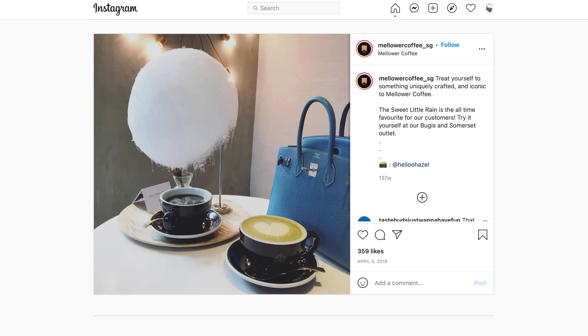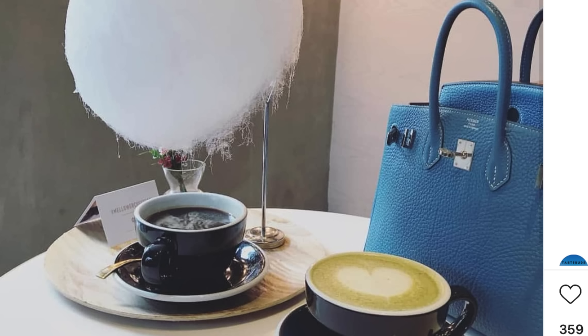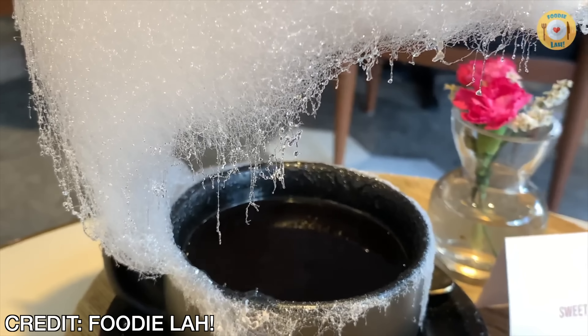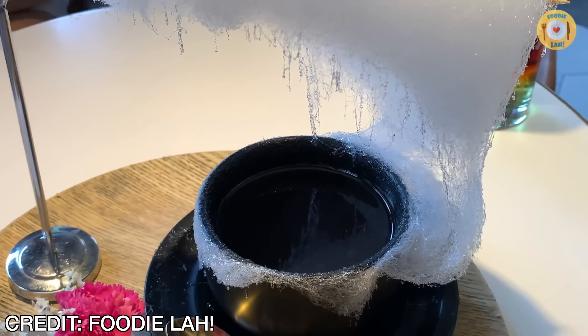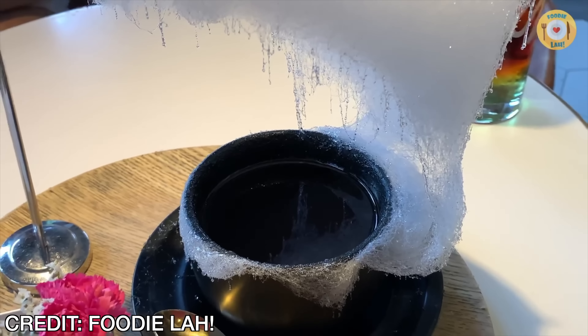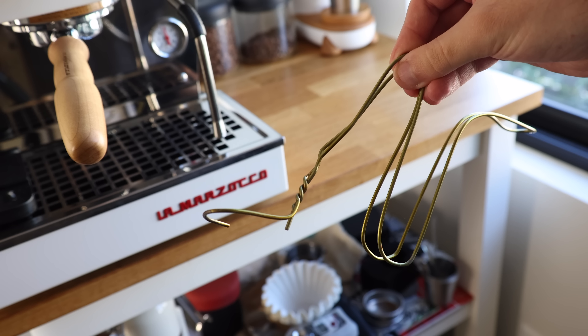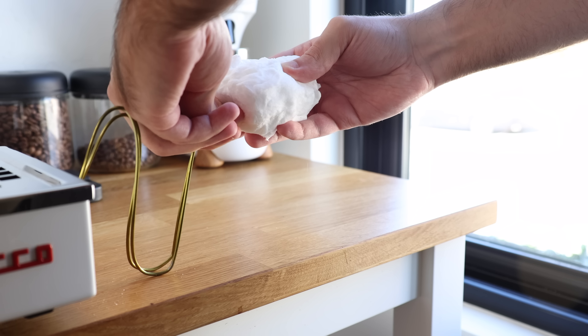If you've been a longtime browser of coffee Instagram, it's likely you've come across something like this — yep, that's cotton candy hanging above a hot cup of coffee. The origins of this trend come from a cafe in Shanghai called Mellower, and the drink itself is called Sweet Little Rain. The heat from the coffee steam causes the cotton candy to melt and drip into your cup, sweetening your coffee. To do this myself, I got some vanilla cotton candy, rigged it up with a wire hanger, and made a piping hot Americano.